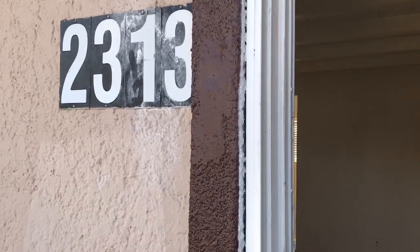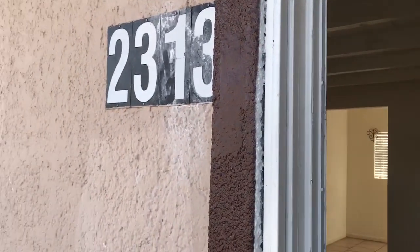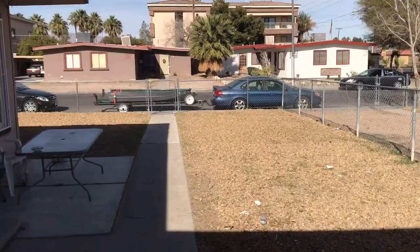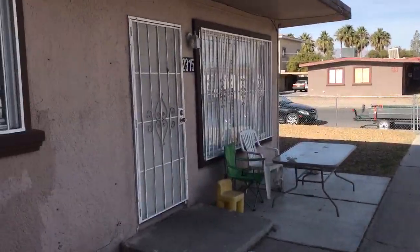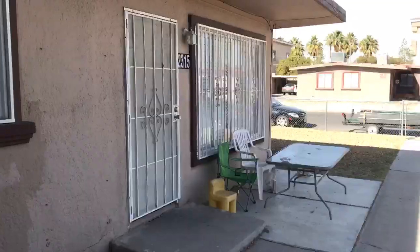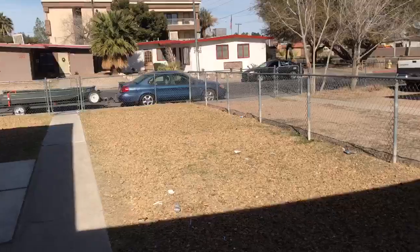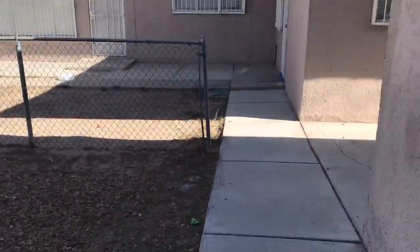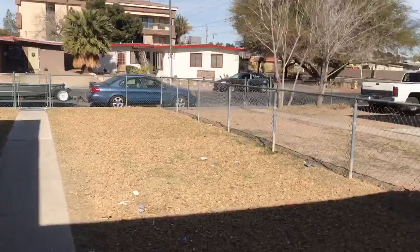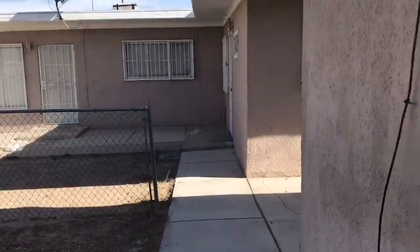We're here at 2313 Stanley. It is a single-family residence, however it is similar to a duplex. You do have a neighbor. It is gated but not secured front yard and backyard. It's off of Lake Mead and Eastern.